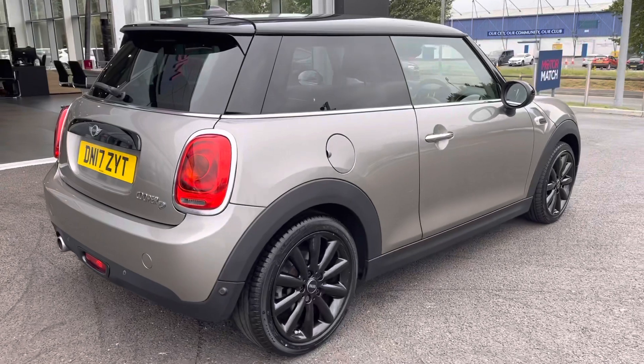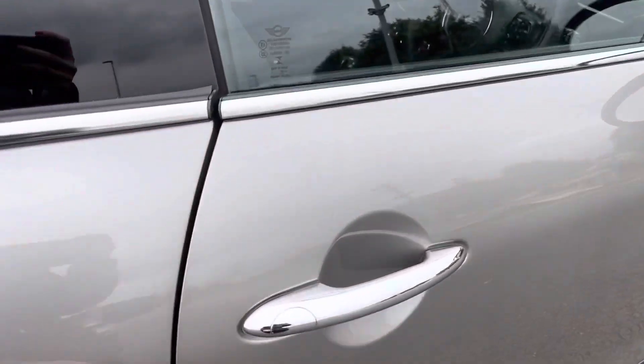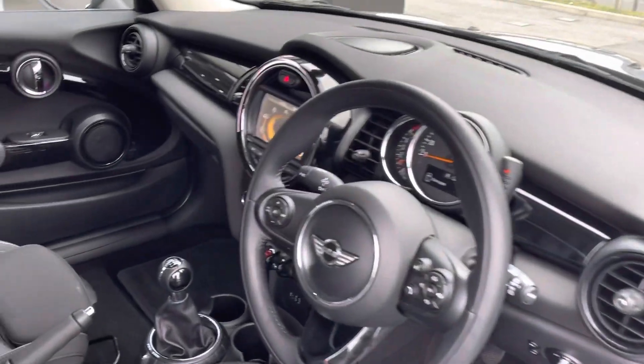Moving around the side of the car, you can see the privacy glass on the rear windows. This gives passengers a more secluded driving experience and is another optional extra worth £220.